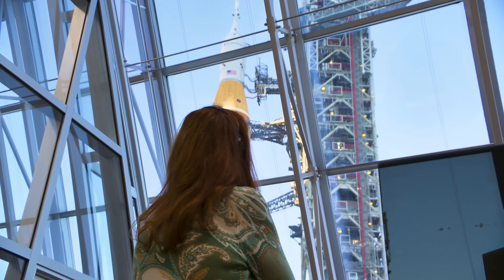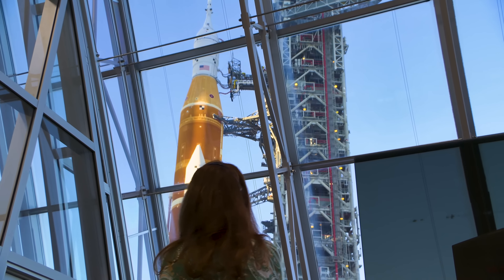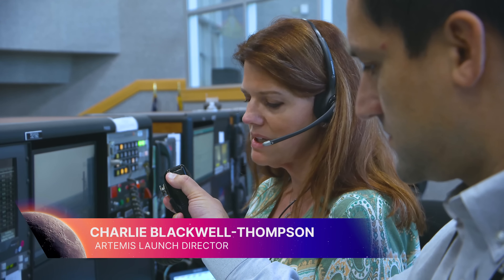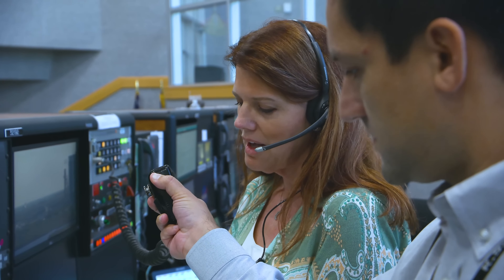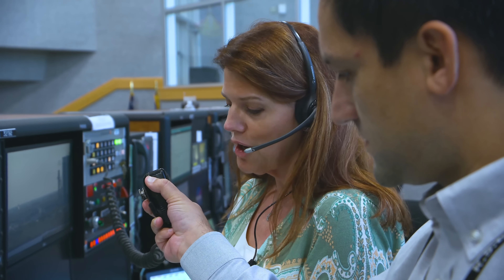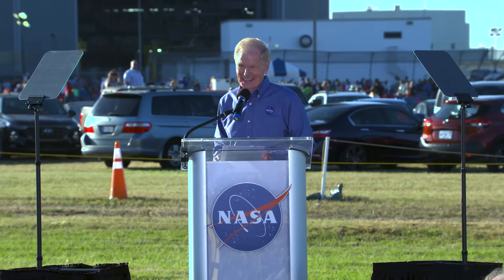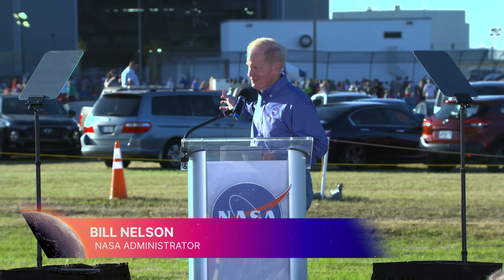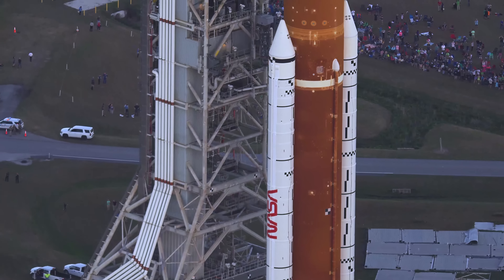Charlie Blackwell-Thompson oversees the launch countdown, ultimately providing the go for launch. As launch director, representing this team and all the men and women that have worked to make this day happen, she proudly gave the go to roll the Artemis launch vehicle to the pad. Ladies and gentlemen, the world's most powerful rocket right here.